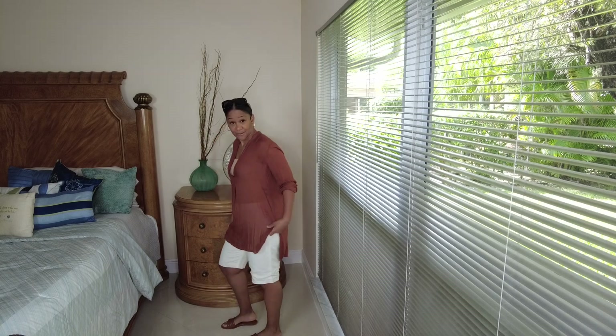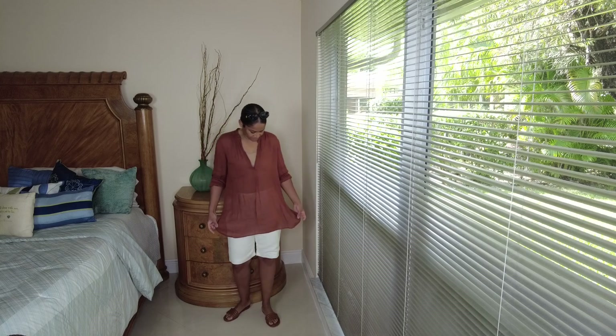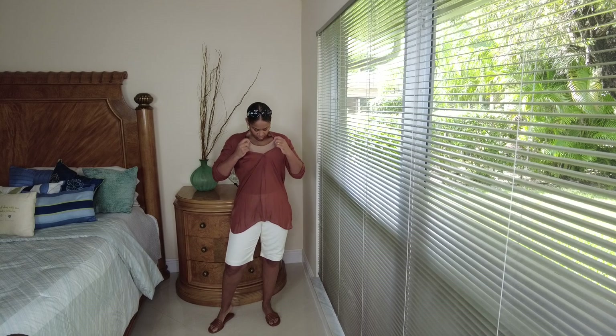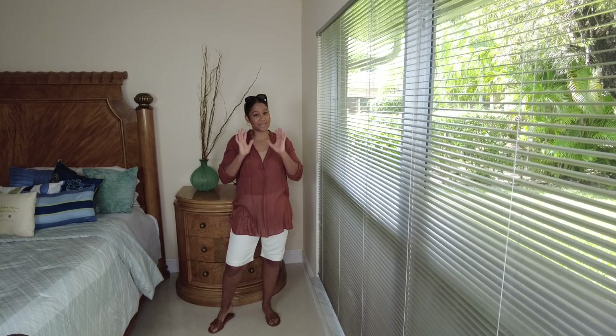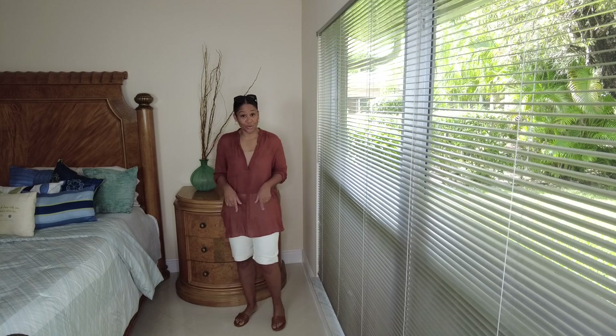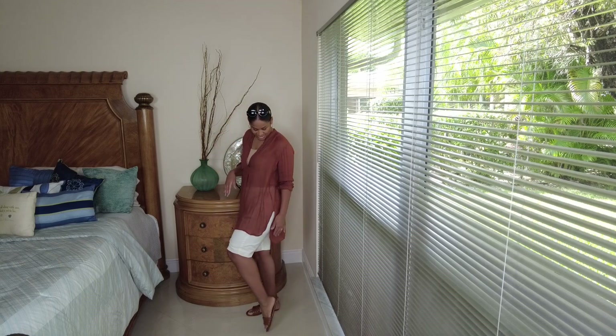As you guys can see, it has splits on the side of the top. It is a beautiful copper color top with a deep V in the front. And for that reason, I put a cami — a nude color cami — underneath because I like to be modest. And I paired it with my jade crew vegan leather sandals that I purchased.